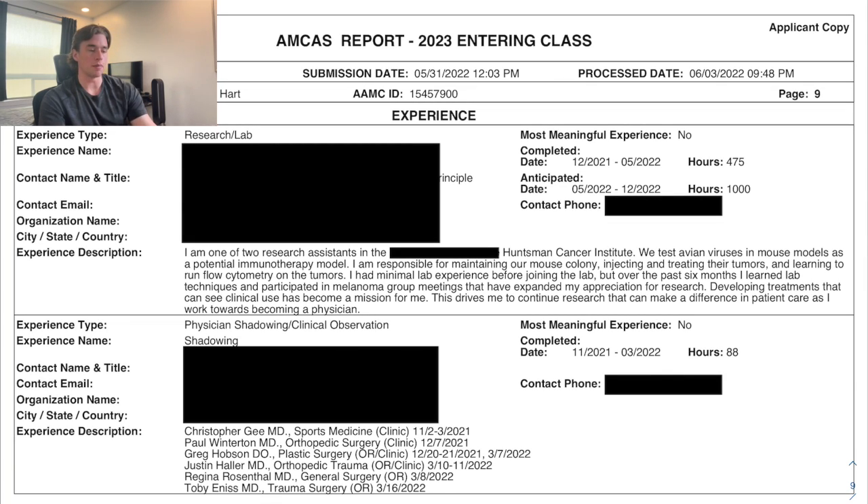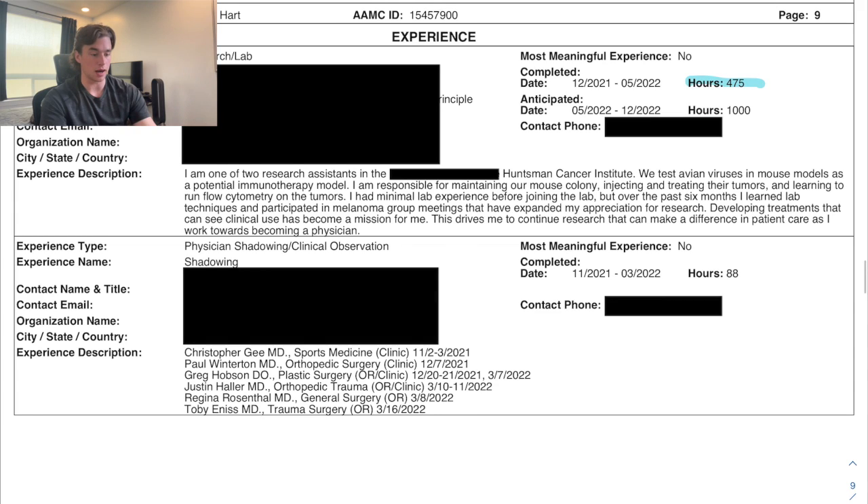The next experience was research at the Huntsman Cancer Institute, connected to the University of Utah. I had 475 hours completed and projected 1,000. I worked this part-time alongside the Critical Care job, and during that spring semester I was simultaneously taking the MCAT course and withdrew from Advanced Human Anatomy.